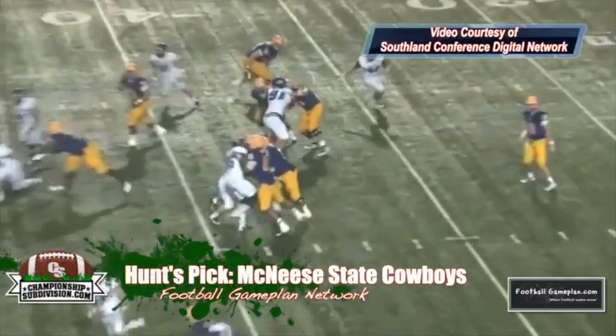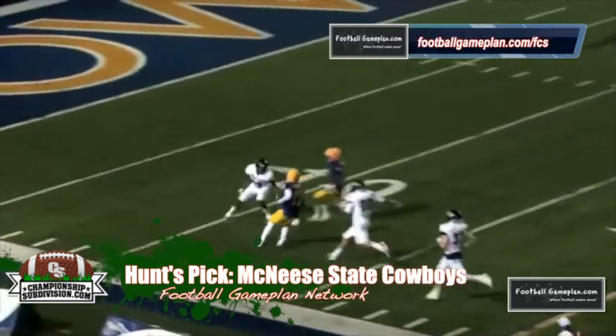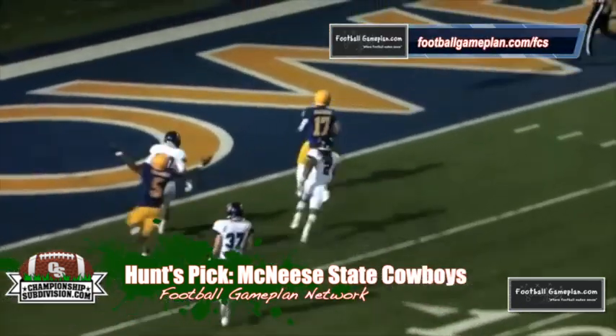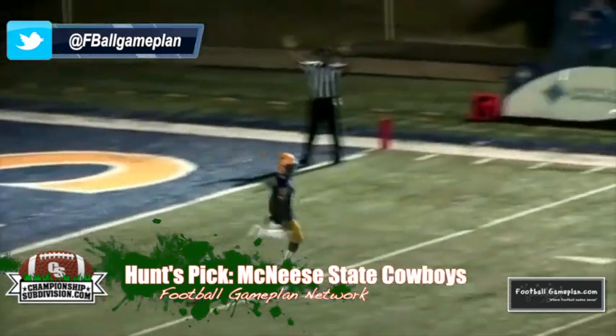I like McNeese State in this ball game. Here's a team that can do it on both sides of the football — they can play great, explosive offense and on defense they really can shut you down. I think this is a team that will go on the road and take care of business versus Northern Iowa.